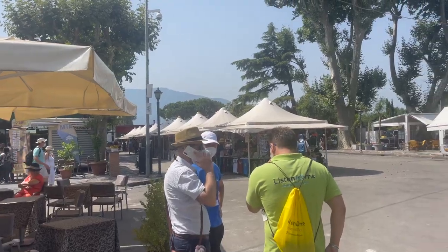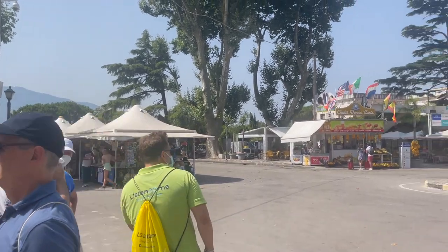Well, we're here. We're at the ruins of Pompeii, just waiting for the tour to get started. This is gonna be a lot of fun.